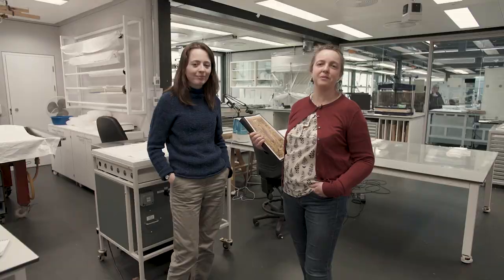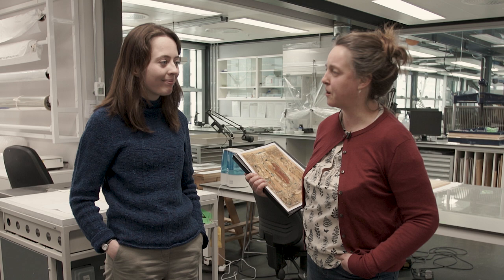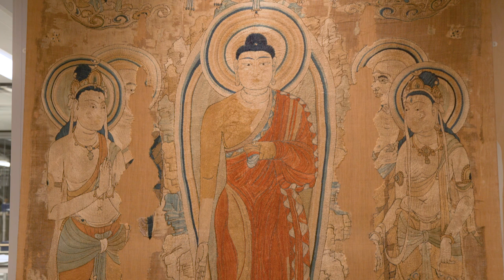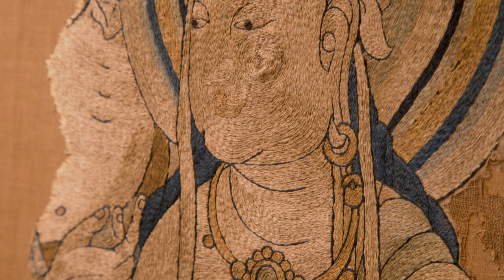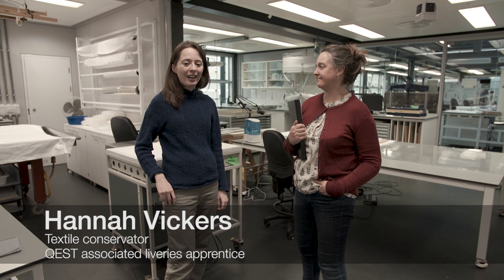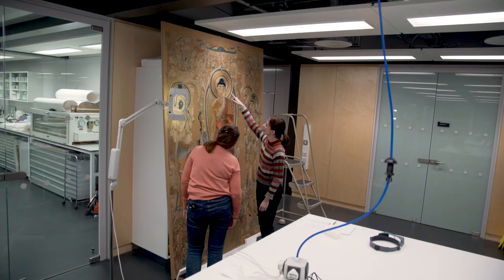Welcome to the organics conservation studio here at the British Museum. I'm Monique and I'm a senior textile conservator, and over the next 11 weeks my colleague Hannah and I will be working on the conservation of an 8th century Chinese Buddhist silk embroidery. My name's Hannah, I'm a newly qualified textile conservator and I'm really pleased to join Monique on this project to conserve the Vulture Peak Embroidery.